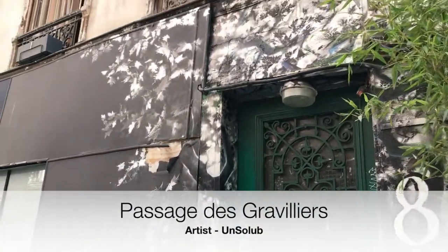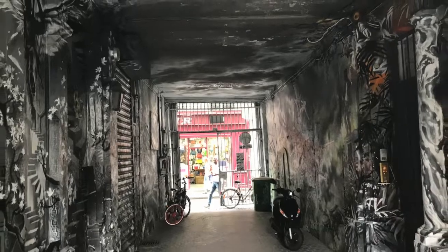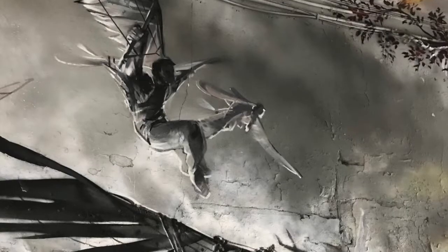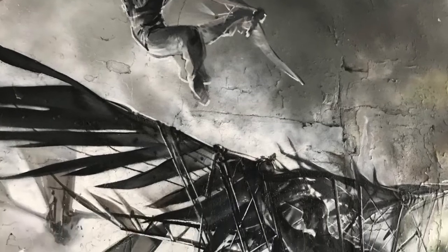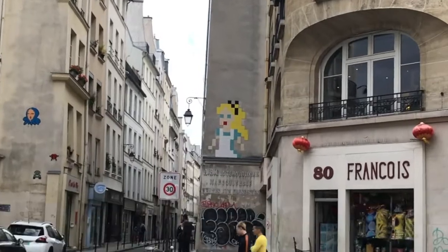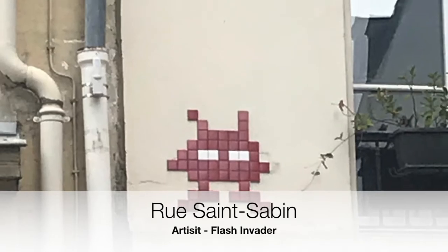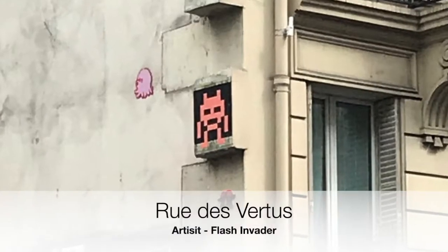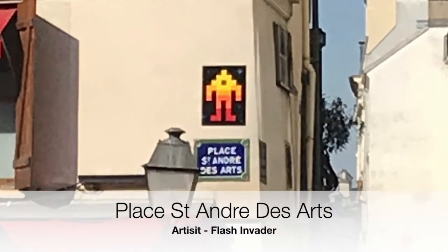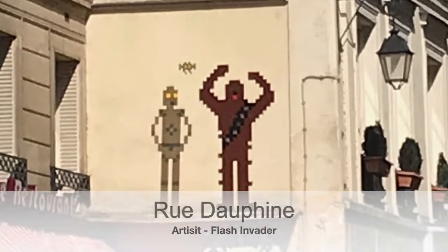First stop: Passage de Guervilliers. One artist, Flash Invader, even has his own app and game that you can play to search out the fabulous mosaics around Paris and even the world. For each one you flash on the app, you get points and you rise up the ladder. So you can spend weeks, months, or just a couple of days finding Flash Invaders all around Paris.